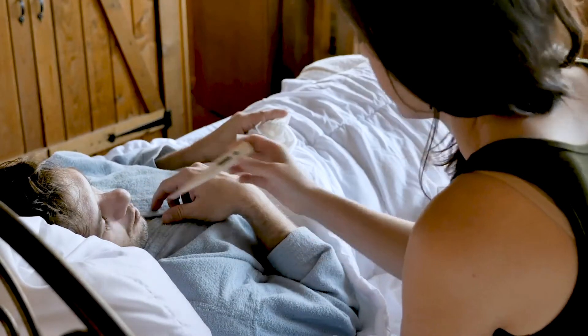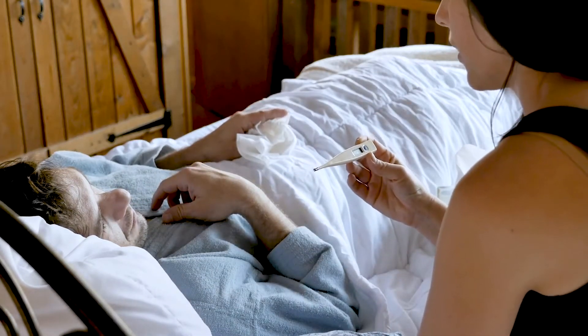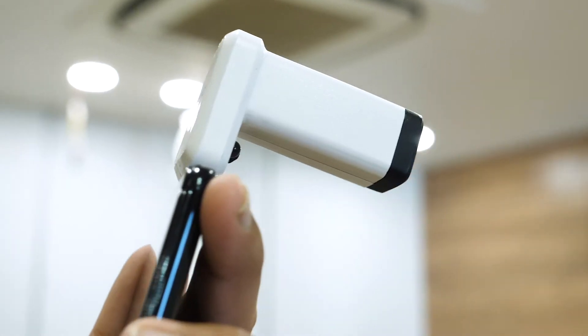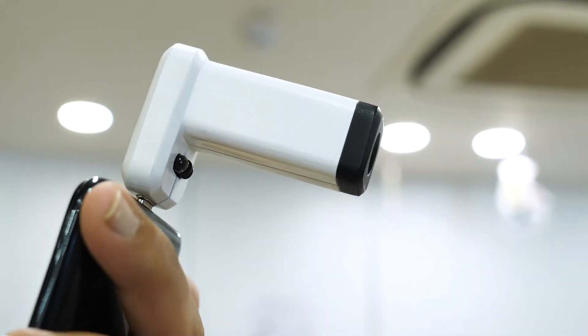Fever is a common symptom in 98% of COVID-19 cases. To tackle this, OISM has developed a contactless digital fever detection system, FIVO.